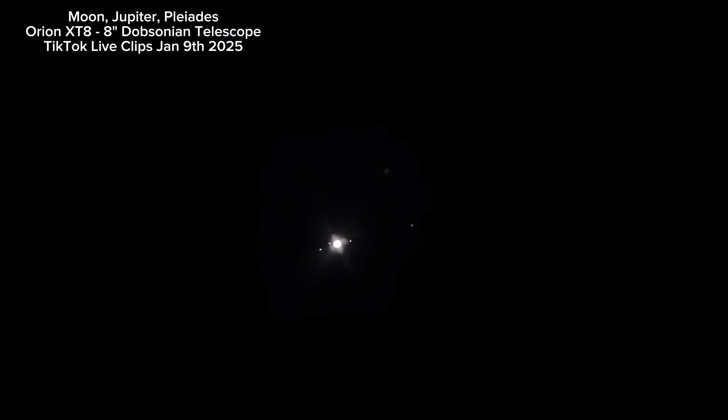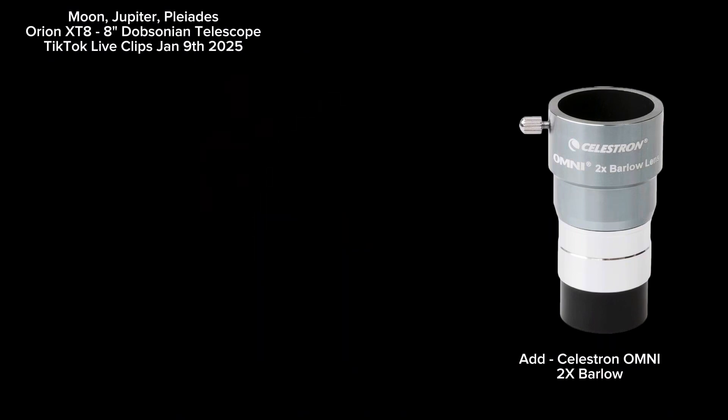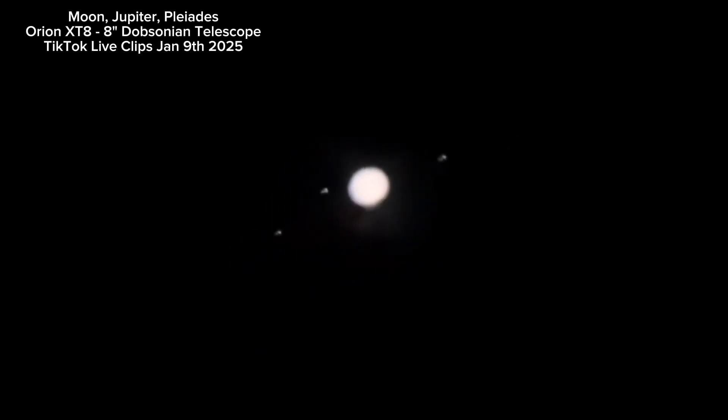Should we try to zoom in and see striations? I have the Barlow — let's try the Barlow. The Barlow's going to help with Jupiter. It was helping earlier, I did a video I posted. The Barlow is the way — on top of the eyepiece like this. Definitely the way to go.